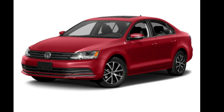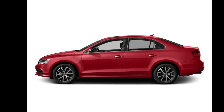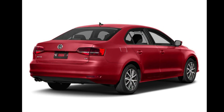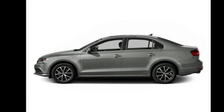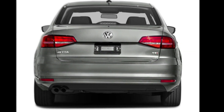Presenting the Volkswagen 2016 Jetta Sedan 4-door Auto 1.4TS Sedan. If you are looking for an automobile with great features, look no further. If you are looking for a solid pre-owned car, this might be the one. Let us put you in the driver's seat today. Call or click to contact our dealership.